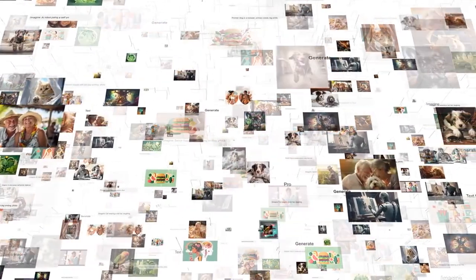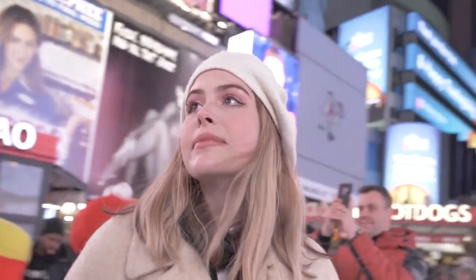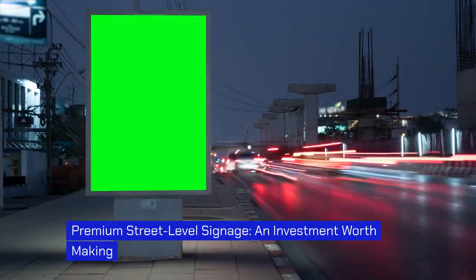These algorithms analyze data such as demographics, weather conditions, and time of day to ensure that the right message is delivered to the right audience at the right time. This level of customization and personalization has the power to significantly increase the effectiveness of outdoor advertising.